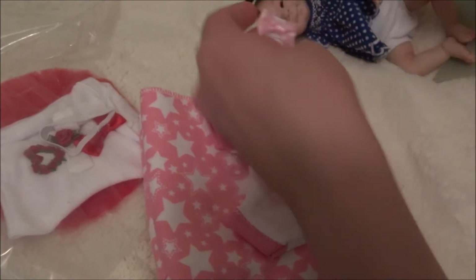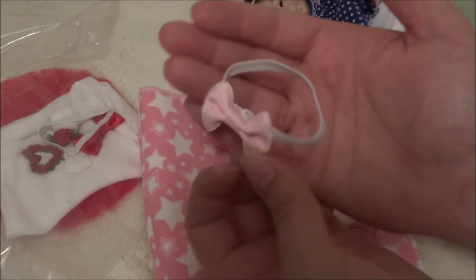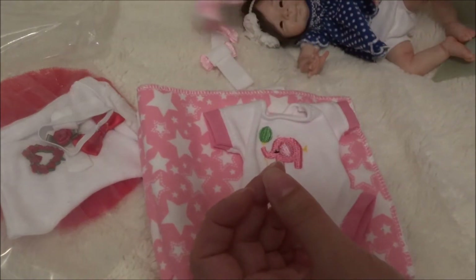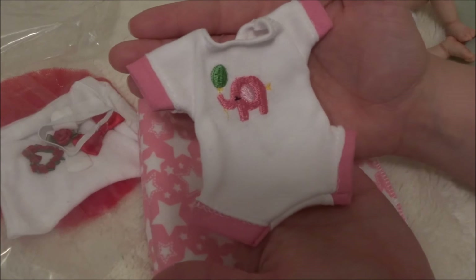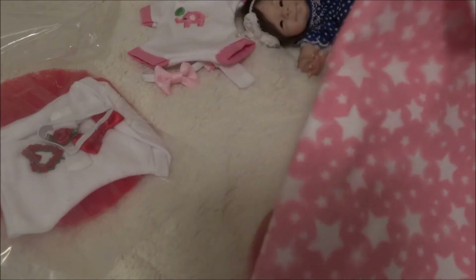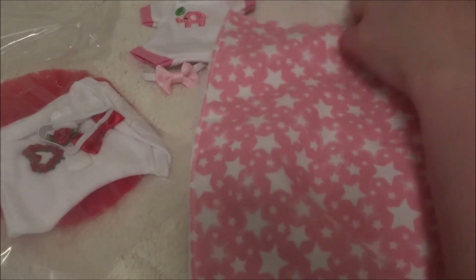Wow, that's so delicate. I love her hair and a lot of the other outfits came with hats, but I really wanted her to have the headband instead — so that's really neat. I love the headband and this cute little onesie with the elephant on it. So so cute! And then she sent this really nice blanket — lined on one side with cute little stars on it. How sweet! So that's the first little outfit.